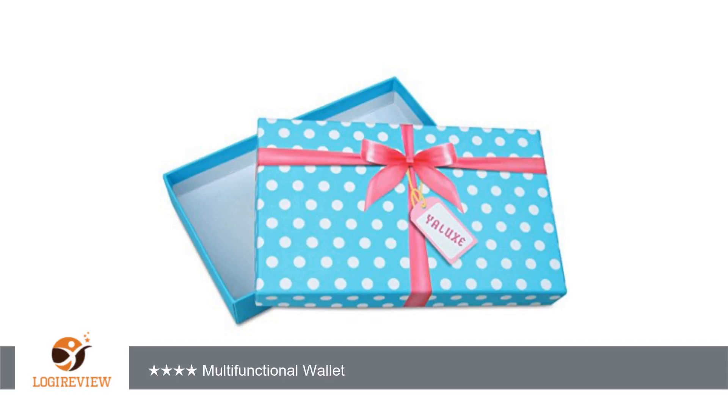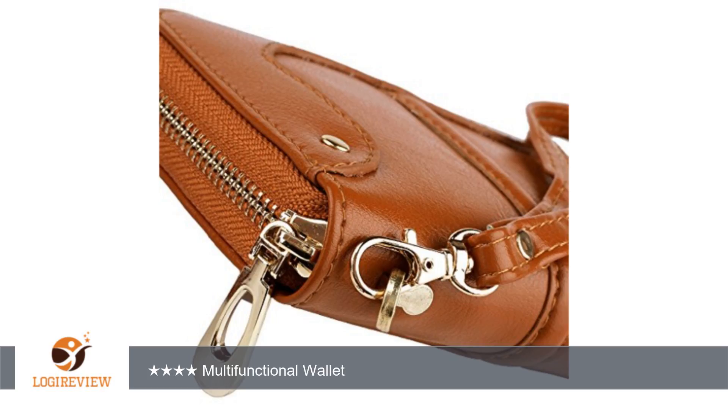A customer wrote: I like that it has a zipper for closure and my Note 3 fits with no problems. I love the quality of the leather and the fact it has a wristlet to attach at your discretion if you choose.